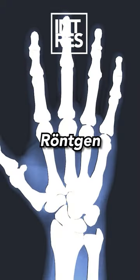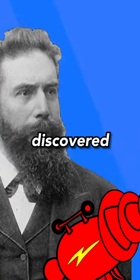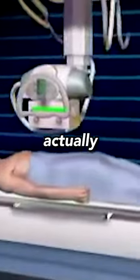This is an X-ray, also known as a Röntgen, named after the professor of physics who discovered the phenomenon. But how does an X-ray actually work?